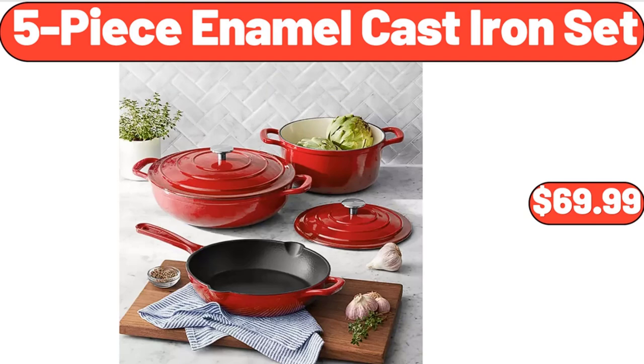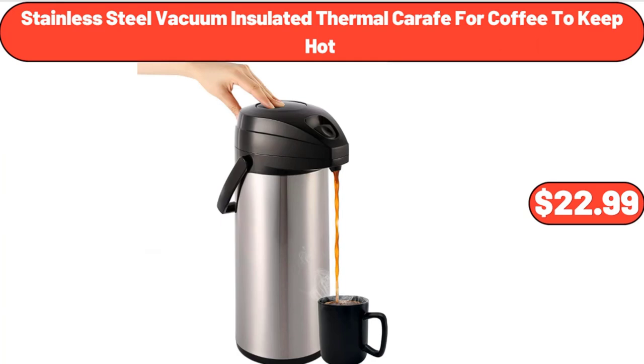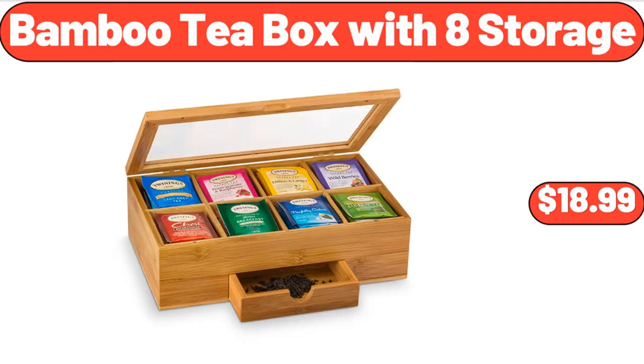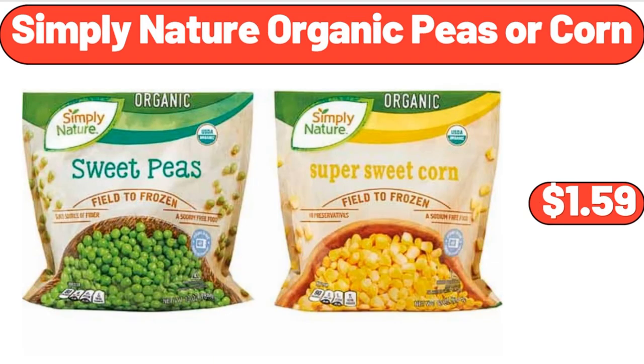5-Piece Enamel Cast Iron Set, $69.99. Muscle Massage Gun, $16.99. Stainless Steel Vacuum Insulated Thermal Carafe for Coffee to Keep Hot, $22.99. Bamboo Tea Box with 8 Storage Compartments, $18.99. Women Casual Wedge Sandals, $14.99. Simply Nature Organic Peas or Corn, $1.59.